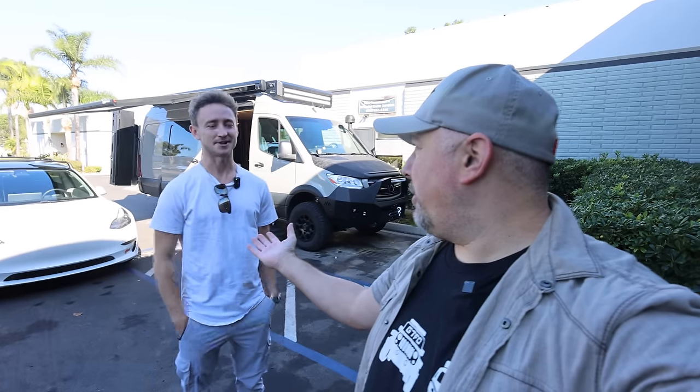What is up, everybody? I am doing a shop tour with Shaden. He is the owner, creator, brains behind Mothership Vans.